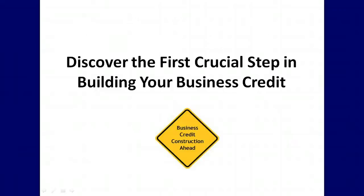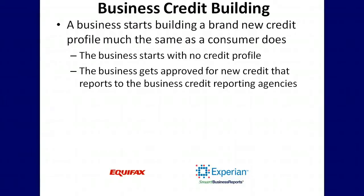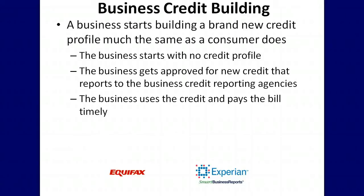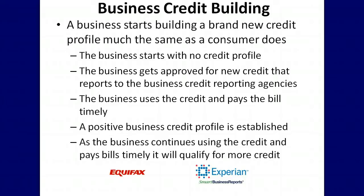In this video you will discover the first crucial step in building your business credit. A business starts building a brand new credit profile much the same as a consumer does — the business starts with no credit profile, gets approved for new credit that reports to the business credit reporting agencies, uses the credit and pays the bill timely, and a positive business credit profile is established. As the business continues using the credit and pays bills timely, it will qualify for more credit.